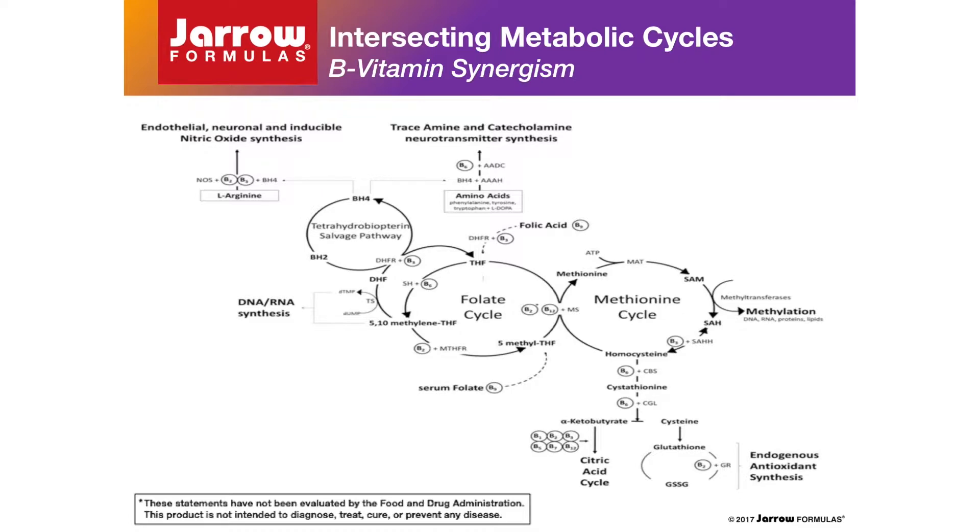Furthermore, these reactions discourage accumulation of homocysteine, a toxic intermediate within the methionine cycle. Elevated levels of homocysteine in the body are well recognized as an independent risk factor associated with cognitive impairment and decline, brain atrophy, heart disease, and stroke. It is easy to see how insufficient availability of any one of these vitamins in their biologically active coenzyme forms can lead to metabolic dysfunction and compromised health.